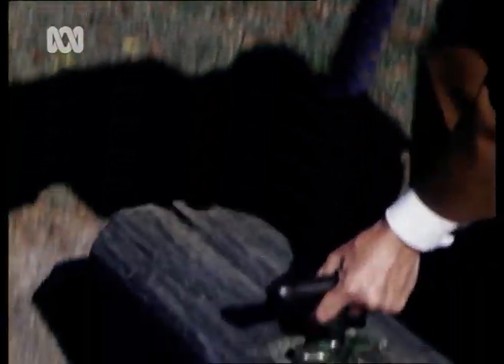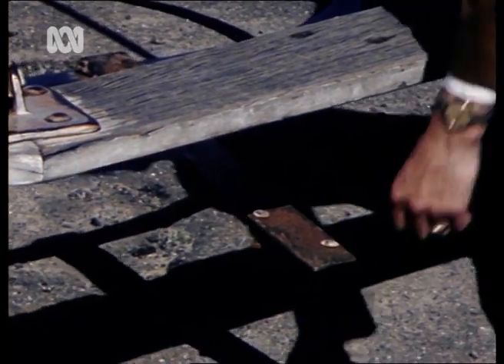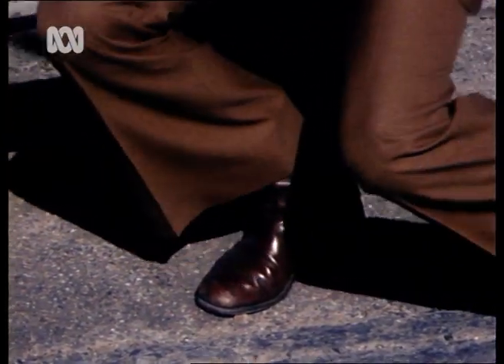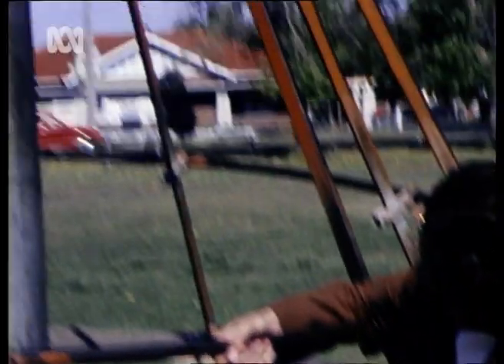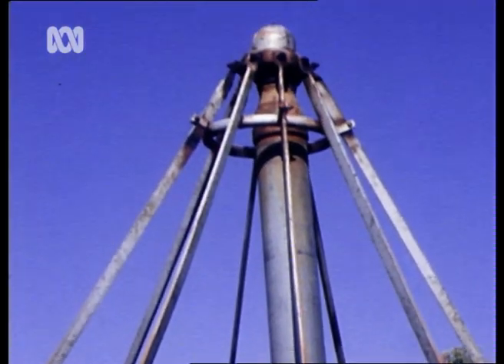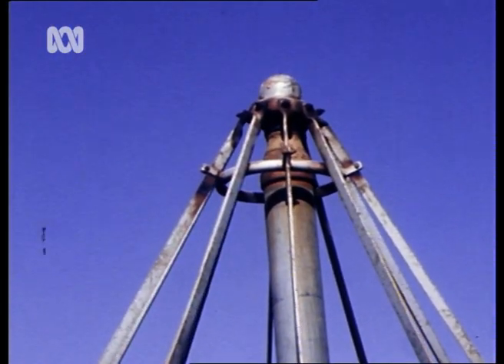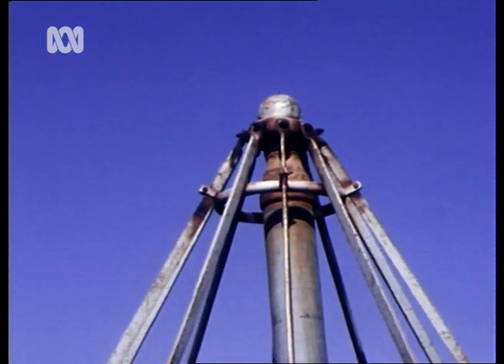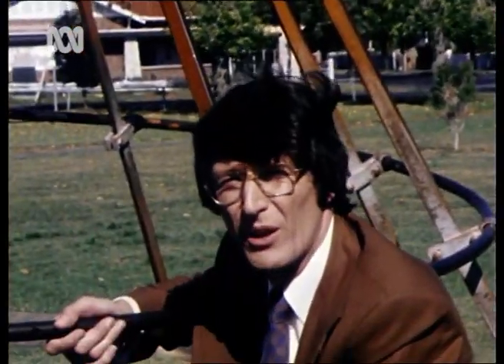This particular seesaw has been ignored. It's full of splinters for a child to pick up, the handle is loose, and it's mounted on hard ground. Another trap for young players — the steel strut on this particular witch's hat has been allowed to break off and hang loose. And again, this is set over hard ground. These particular pieces of playground equipment can be real dangers.